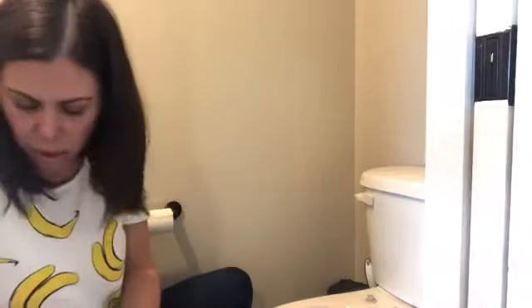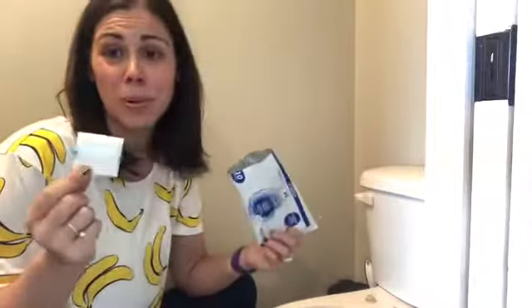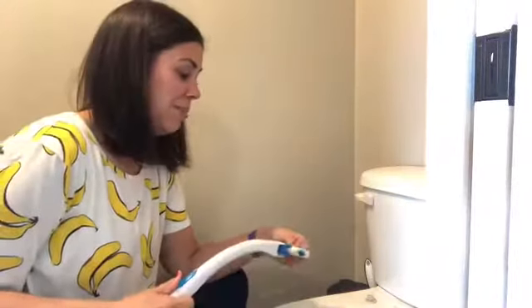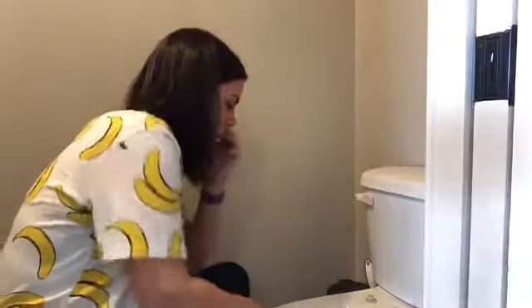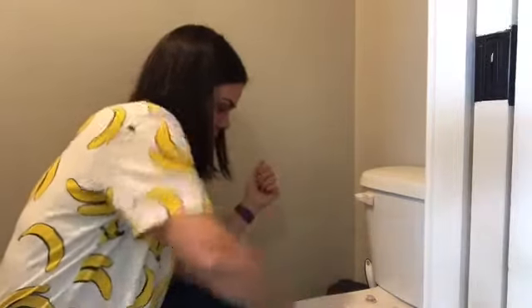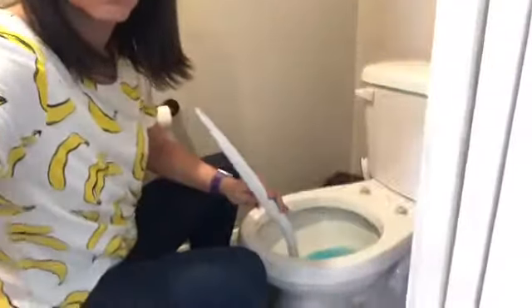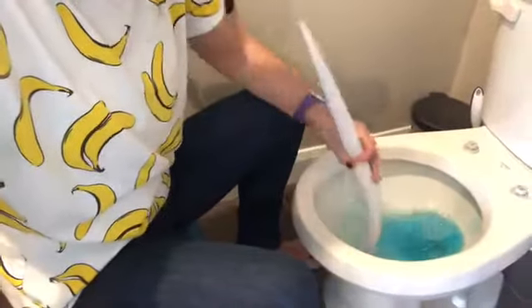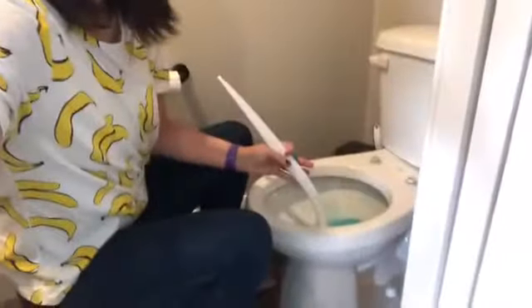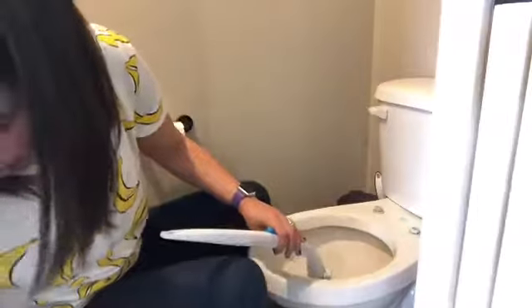I'm going to show you what I do for the toilet bowl. I do use disposable toilet brush things because I don't really want a nasty brush sitting where someone can touch it — it's kind of gross. After you scrub all around, I usually do a good scrub, then I flush to see where I've missed.